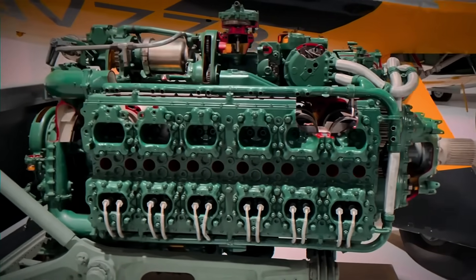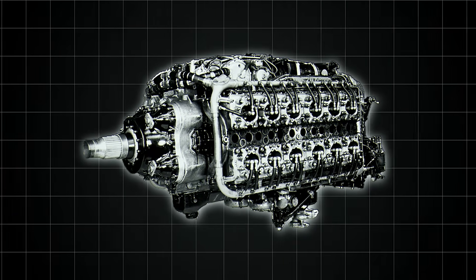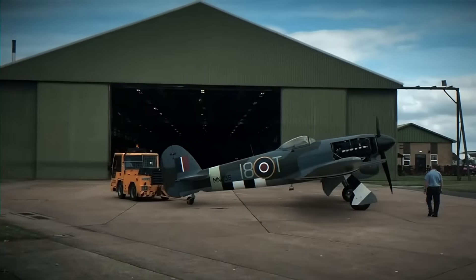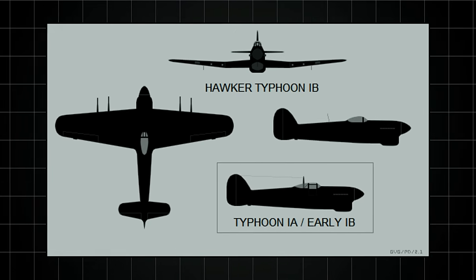The Napier Sabre wasn't just an engine — it was mechanical madness given form. Picture this: 24 cylinders arranged in an H-pattern, 36.7 liters of displacement, sleeve valves instead of poppets, and a supercharger that screamed like a banshee. This aluminum beast could generate over 2,400 horsepower at launch, with potential for 3,000 and beyond. When bolted to the nose of a Hawker Typhoon or Tempest, it transformed fighters into ground-attack demons that could outrun anything below 20,000 feet.